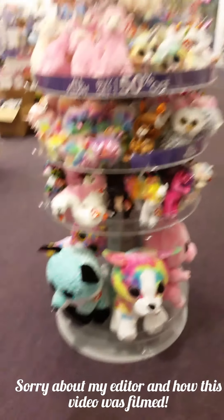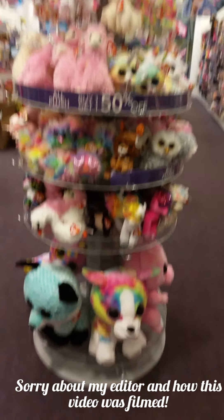Hey everybody! Welcome back to Social Nix Studios. Today I am at Claire's. My editor stopped working so I thought that this would be my video for this week, or one of them.